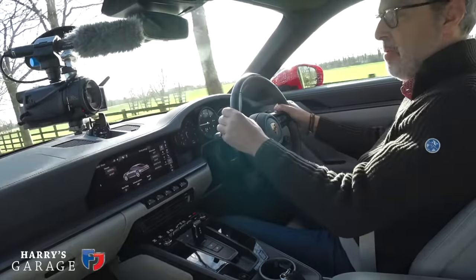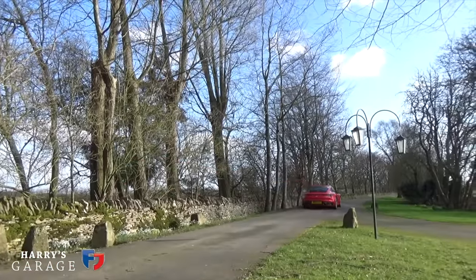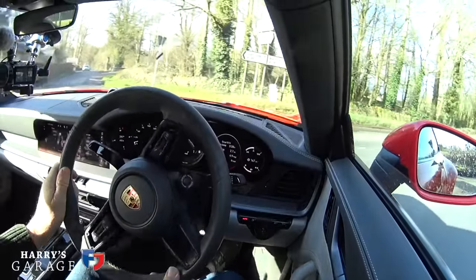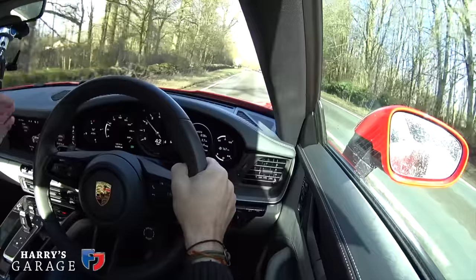Heading out of the village — there are odd gurglings from the sports exhaust as you set off. The eight-speed PDK gearbox is very keen to change gear, and they've apparently lengthened the top four speeds while the bottom four are shorter, to reduce CO2. One thing you notice is the ride — it's quite lumpy. It has PASM adjustable dampers, but I find it quite a tough ride actually in standard mode.